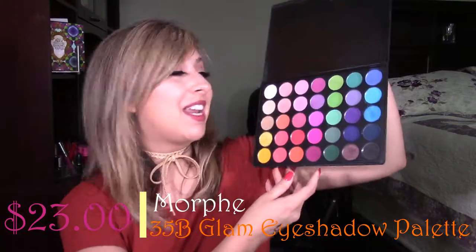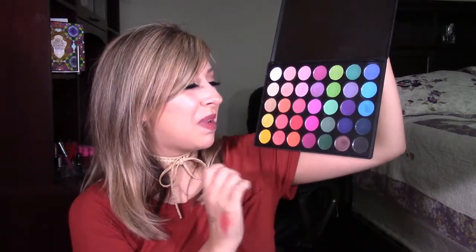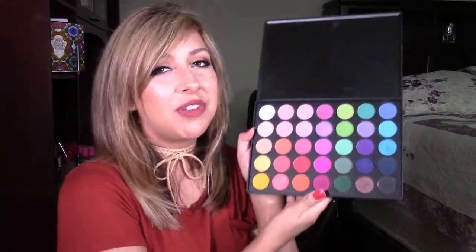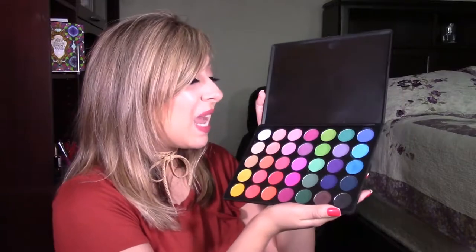The next product on my hits list is the Morphe 35B palette. I love this palette so much — I have been having an absolute ball with all of these shades. This has been like a life-changing palette for me because I love color. This is one of the first times I've done warm-tone colors on my channel and I just fell in love with it. I love the formula — it's Morphe, so when it comes to shadows I know I'll never be disappointed. The Morphe 35B is about $22 on morphebrushes.com, and as always, Morphe is very affordable.